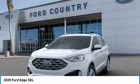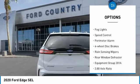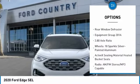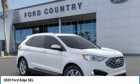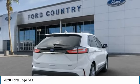Here are some of this vehicle's great options: electronic stability control, brake assist, traction control, remote keyless entry, fog lights, speed control, perimeter alarm, four-wheel disc brakes, rain-sensing wipers, rear window defroster.